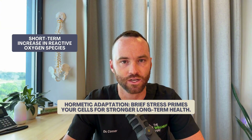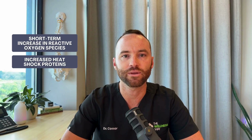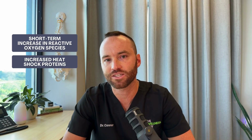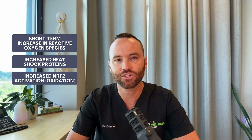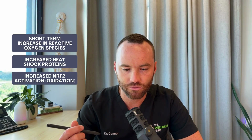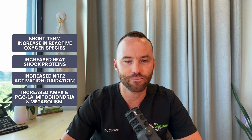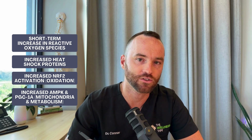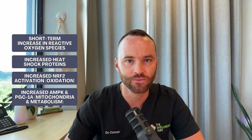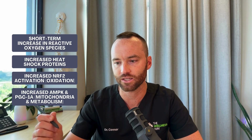Low levels of acute reactive oxygen species are actually good at helping to signal that hormetic response within the body. This signals a couple of pathways and cascades that help create adaptations over time. We're going to get an increase in heat shock proteins, which are amazing at helping deal with protein misfolding and clearing excess proteins. We'll see an increase in NRF2, an antioxidant detox switch with a lot of health benefits, and an increase in AMPK and PGC1-alpha, which both help increase mitochondrial activity and metabolism.